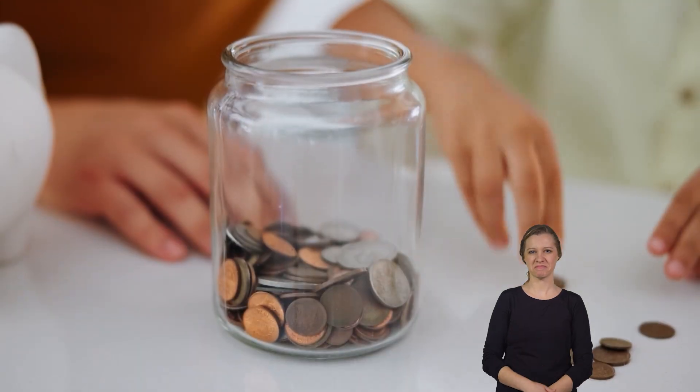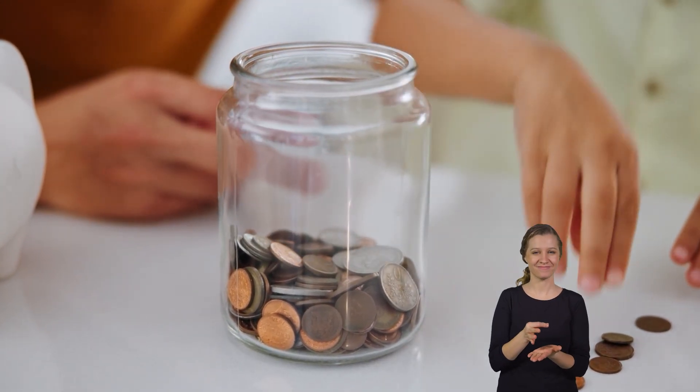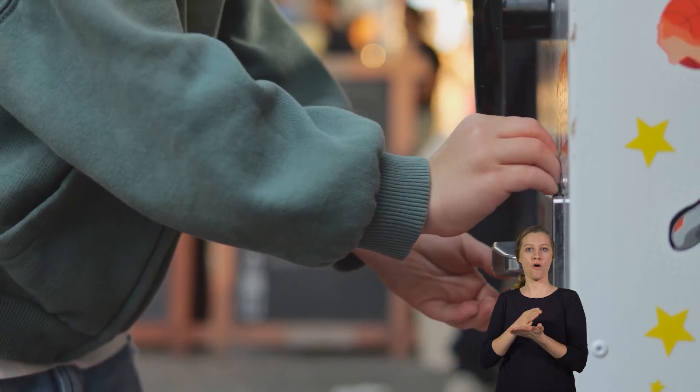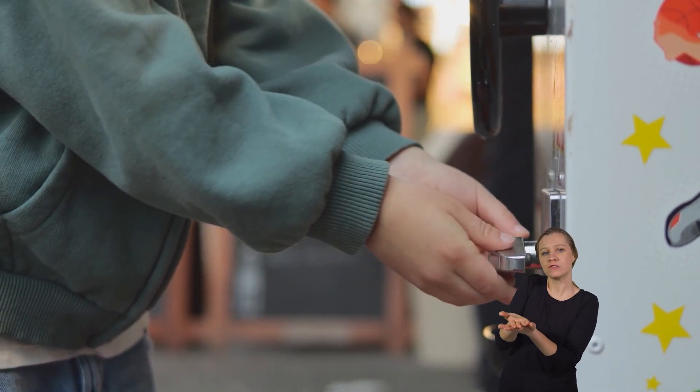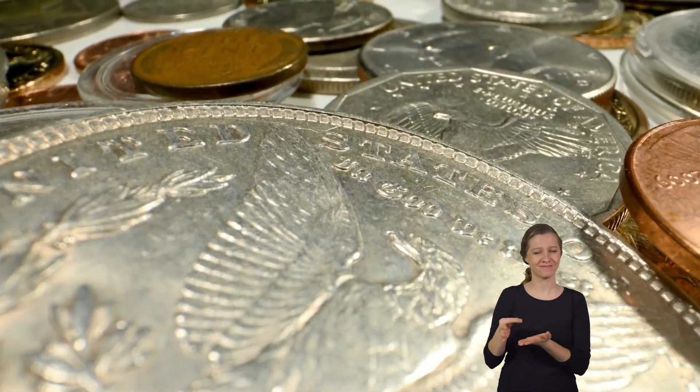Coins. Do you know what these are? That's right, they are coins. Coins are a part of the money that we use to pay for goods or services. And today, we are going to learn more about them.